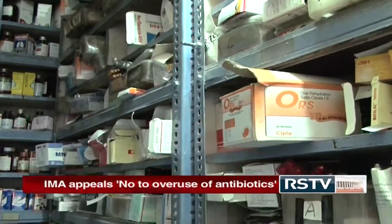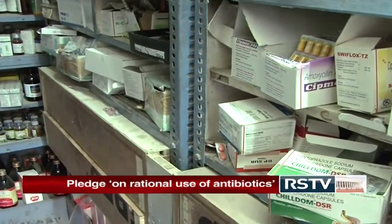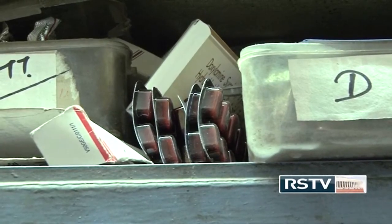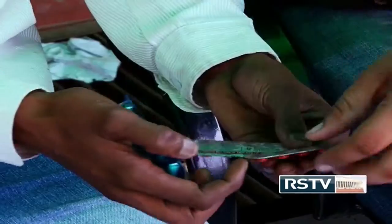The program also aligns with the centre's move to ban over-the-counter sales of 92 drugs, including antibiotics, and is likely to curb the overuse, misuse, and indiscriminate use of medications by doctors, nurses, and pharmacists, as well as reduce self-medication by patients.